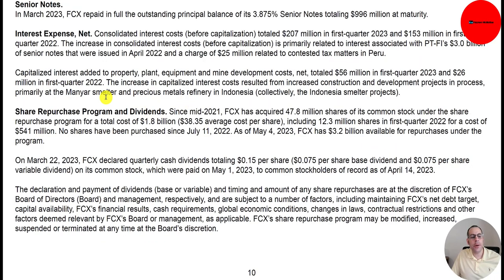Here's some info on their share repurchase program. Since mid-2021, they acquired 47.8 million shares of common stock for a total cost of $1.8 billion — paying $38.35 per share — including 12.3 million shares in Q1 2022 for $441 million. No shares have been repurchased since July 2022. As of May 2023, they have $3.2 billion available for repurchases under the program.